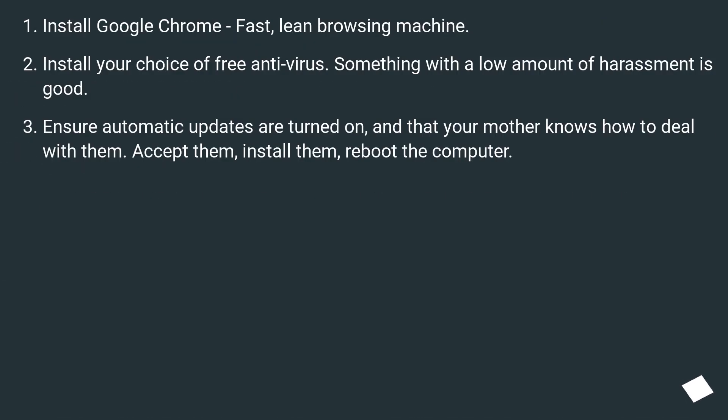Install Google Chrome — a fast, lean browsing machine. Install your choice of free antivirus; something with a low amount of harassment is good. Ensure automatic updates are turned on and that your mother knows how to deal with them: accept them, install them, reboot the computer.